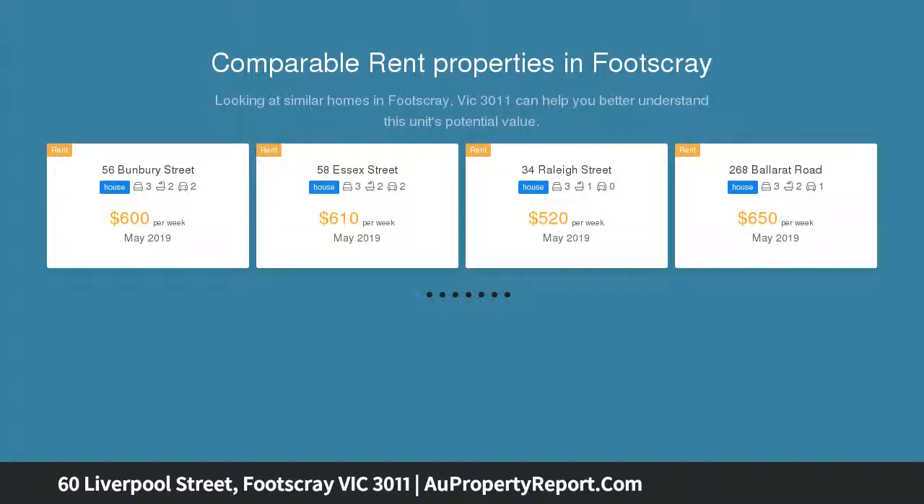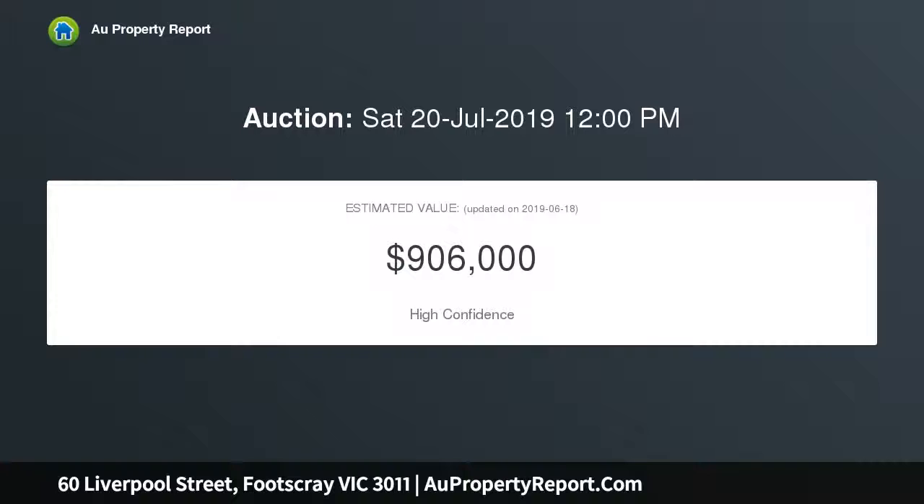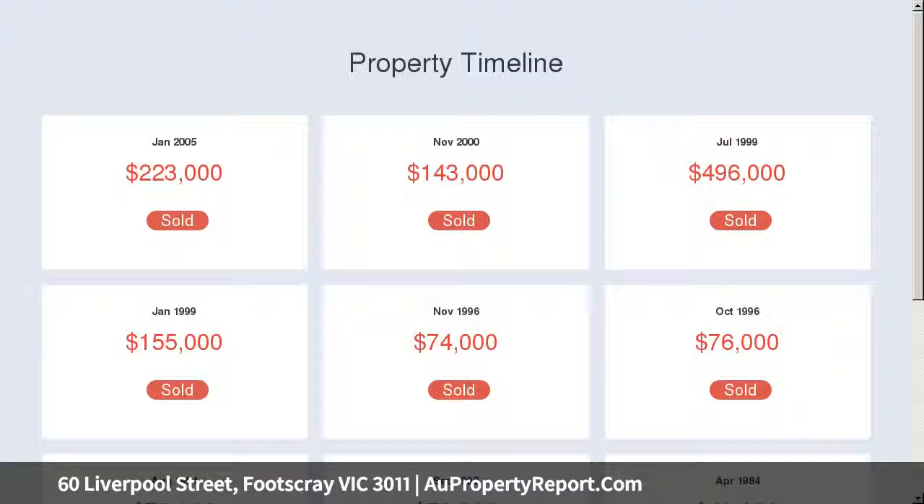Separate kitchen and meal zone with comfy lounge. A further full bathroom and laundry with separate WC. Dual access, lending itself to a dual rental possibility. Superb condition and position between buses on Essex and Barkly, and minutes from West Footscray Station.